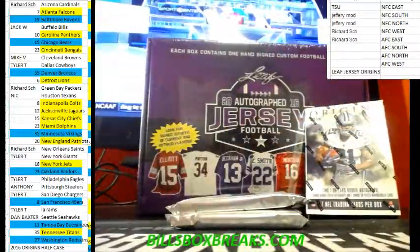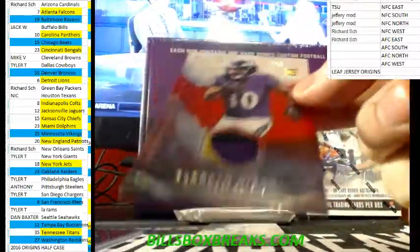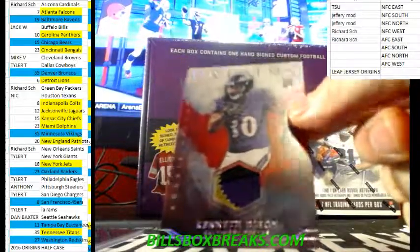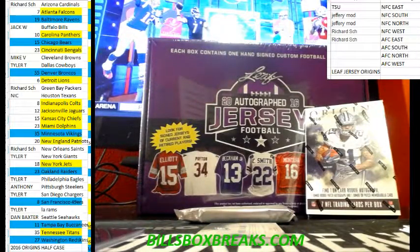Alright, doing two boxes of 2016 Origins Football for Tyler. Good luck, man. Let's get you a bookie.